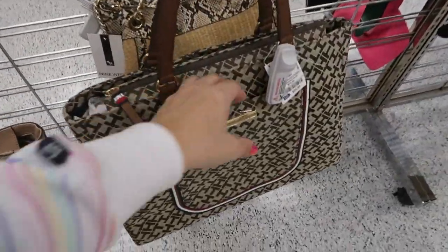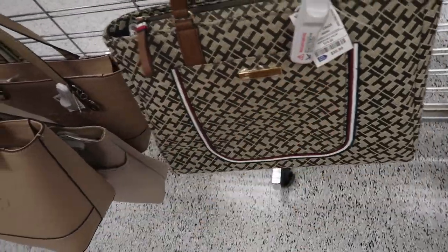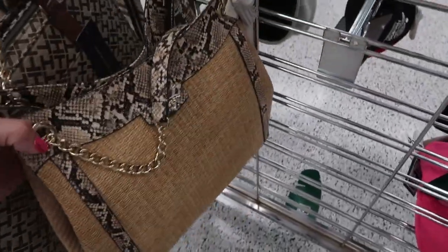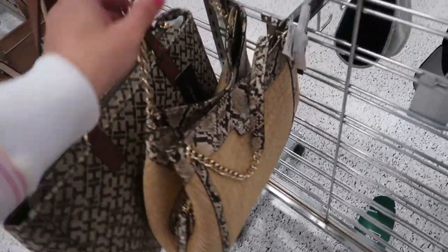They have another color in that Tommy Hilfiger tote — this brown, still $20.99. Some Guest totes for $34.99. They also have some Nine West with the snakeskin — these are $24.99.